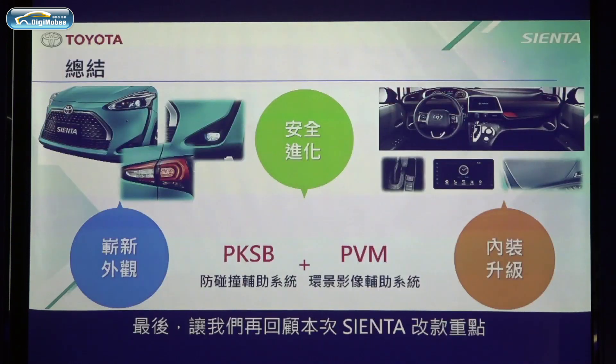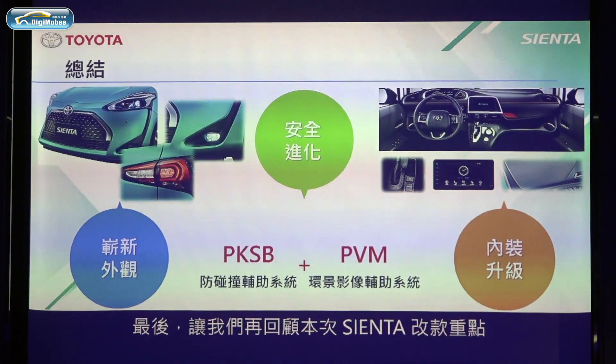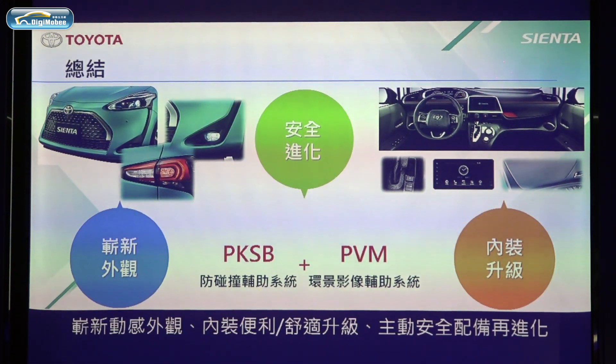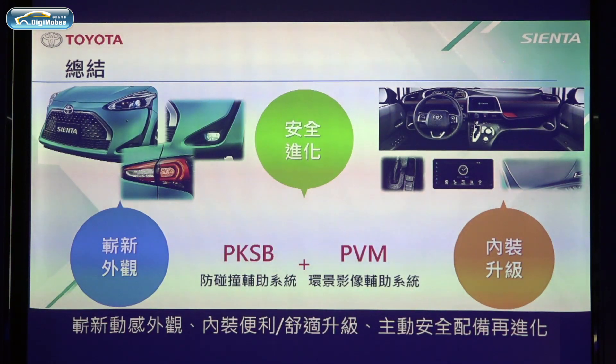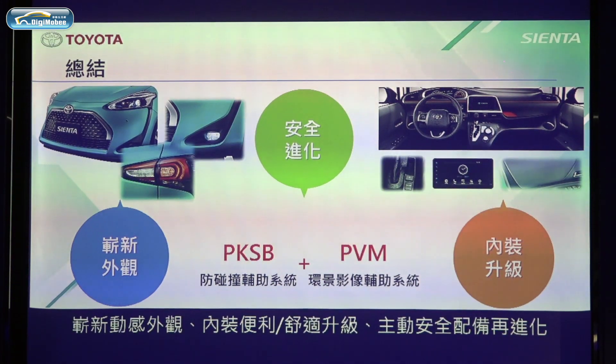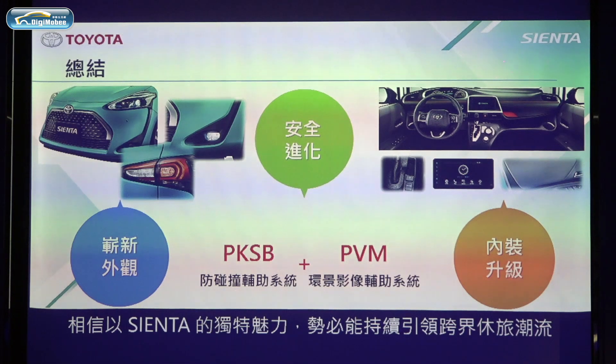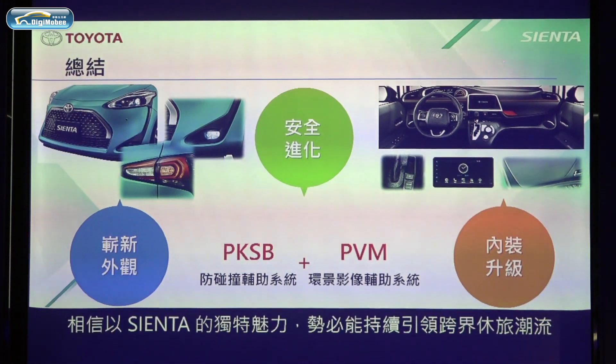In the end, please allow me to quickly recap the highlights for the new Sienta: brand new exterior design, appropriate functionality, and improved safety. I believe that Sienta can meet all customers' needs and stand out in the city.